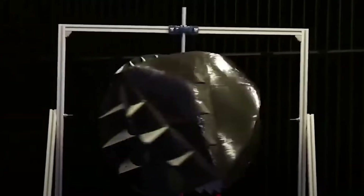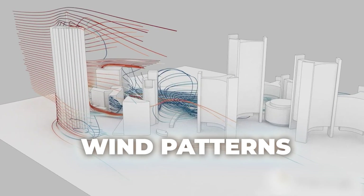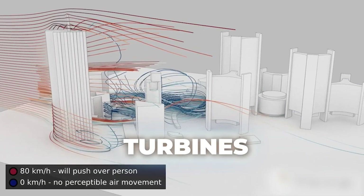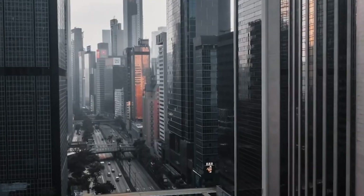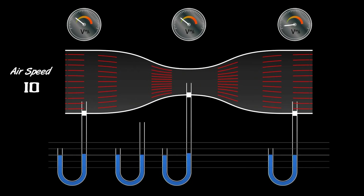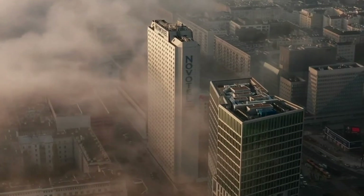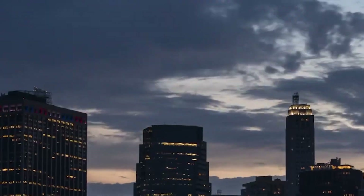No steering mechanism needed, no complex yaw systems to maintain — just pure omnidirectional energy capture. Cities create wind patterns that would destroy conventional turbines. There's the downwash effect, where wind rushes down the smooth surfaces of tall buildings, bringing powerful gusts to street level. The venturi effect funnels wind between buildings, accelerating it to speeds three times higher than in open spaces — that's 27 times more energy potential. Then there are wake effects, corner accelerations, and the constant eddies and updrafts that make urban wind so unpredictable.